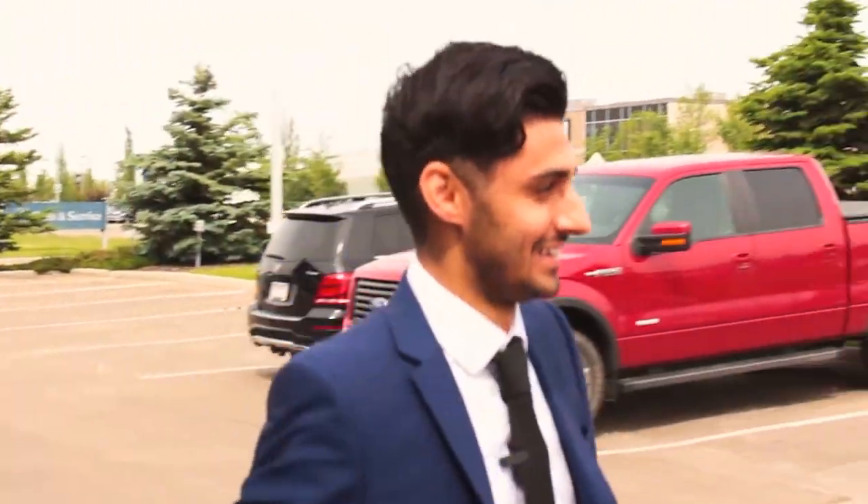Hi, I'm Darren Taylor from Mercedes-Benz Edmonton West, and today I'm really excited to take you through one of the fans' favorites, the GLA 45 AMG.